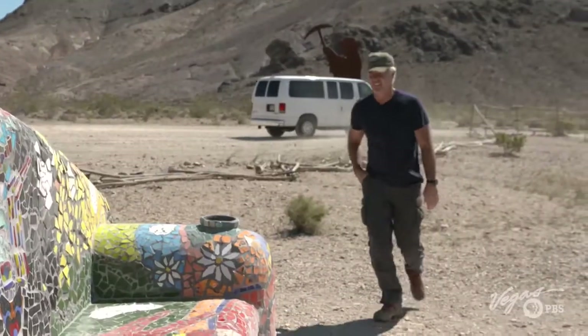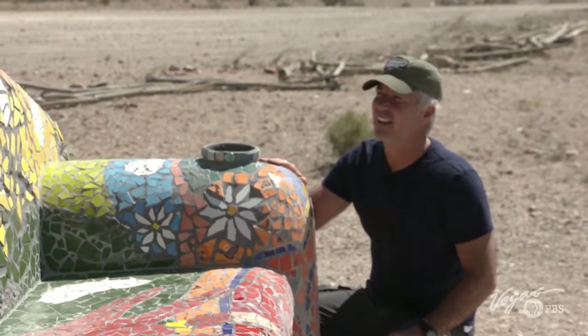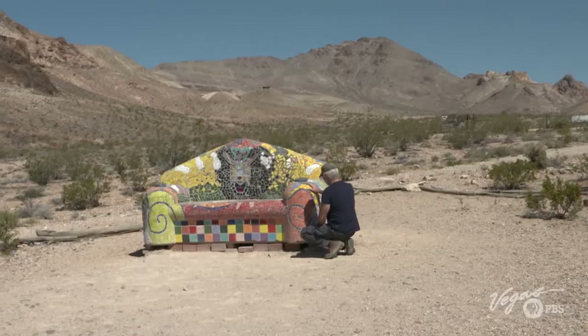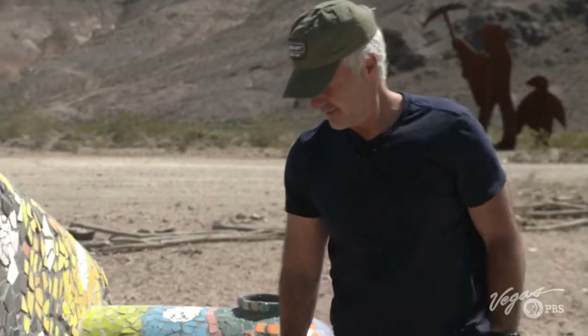The colors on this thing out here in the desert are just spectacular. You can really see how the back of the couch mirrors the back of that mountain over there. It weighs 800 pounds, fully restored — I guess one man's trash is another man's treasure.